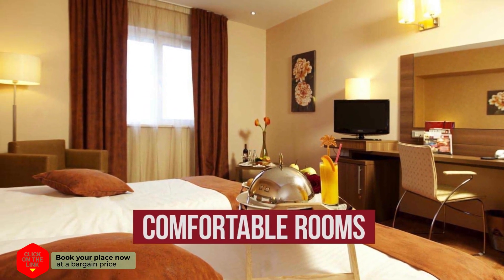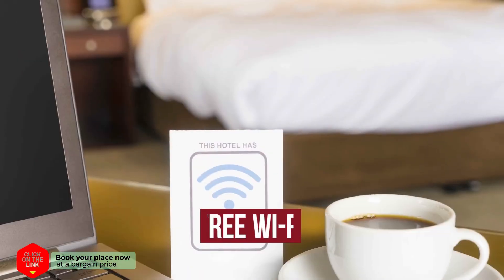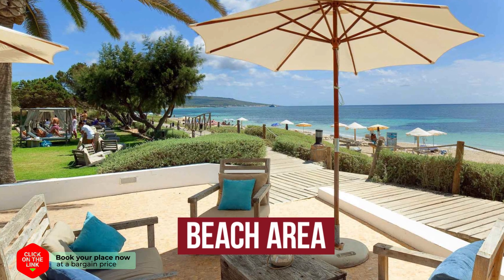The hotel has comfortable rooms, air conditioning, free Wi-Fi, swimming pool, restaurant, bar, parking, and beach area.